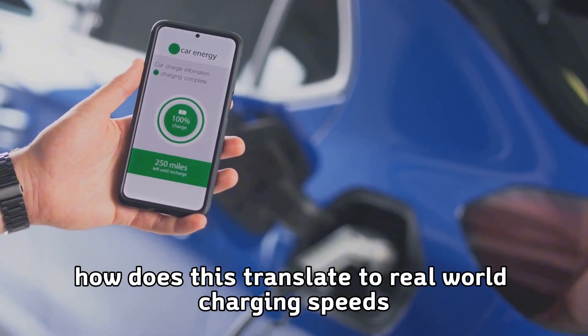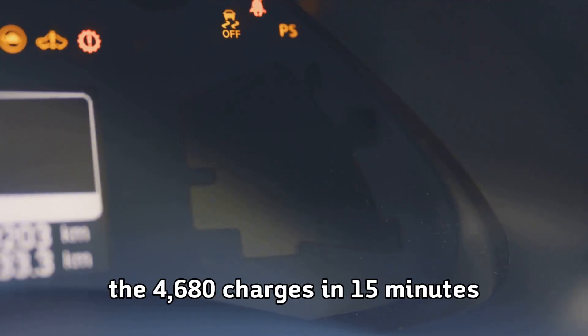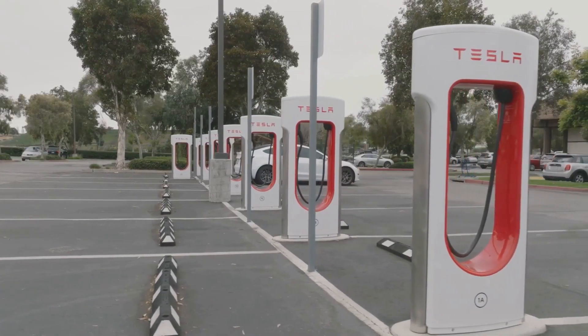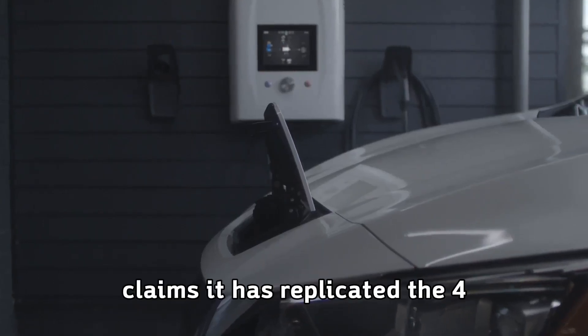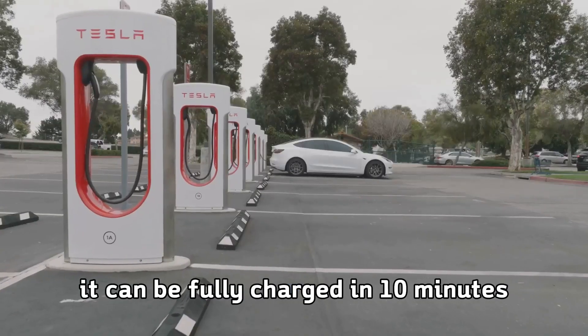But how does this translate to real-world charging speeds? Multiple reports indicate the 4680 charges in 15 minutes on a level 3 high-speed charger, and that's just the beginning. StoreDot, an Israeli lithium-ion battery company, claims it has replicated the 4680 cell with one advantage: it can be fully charged in 10 minutes. However, Tesla's internal developments suggest they're targeting even more aggressive charging times.